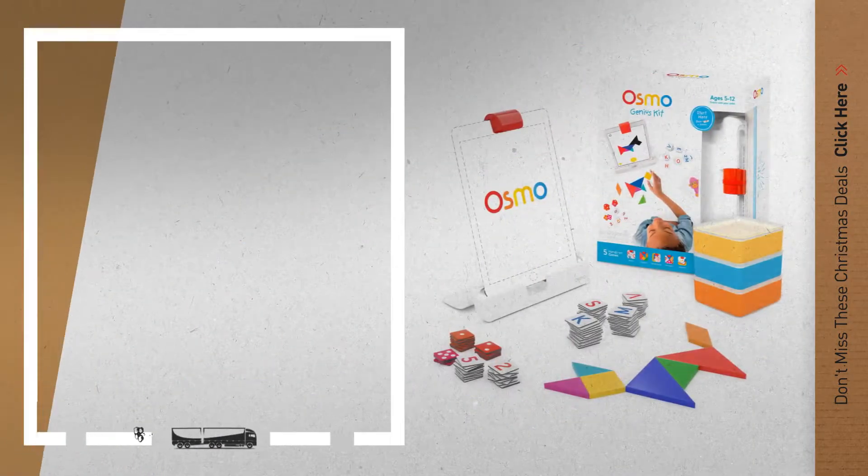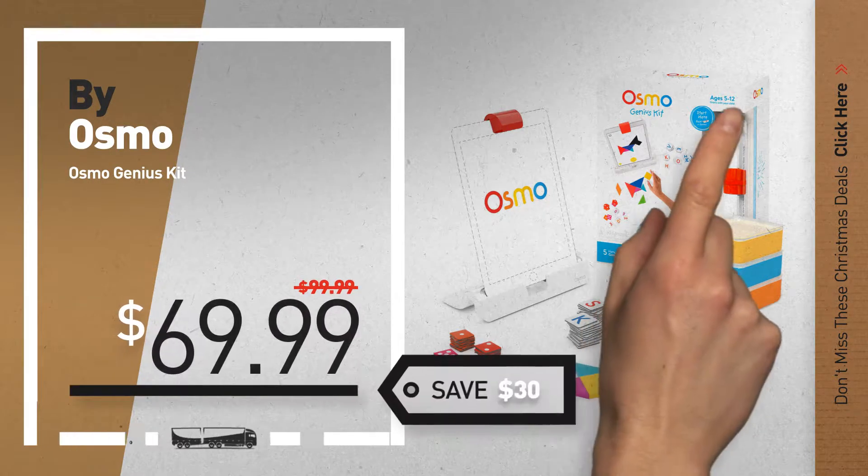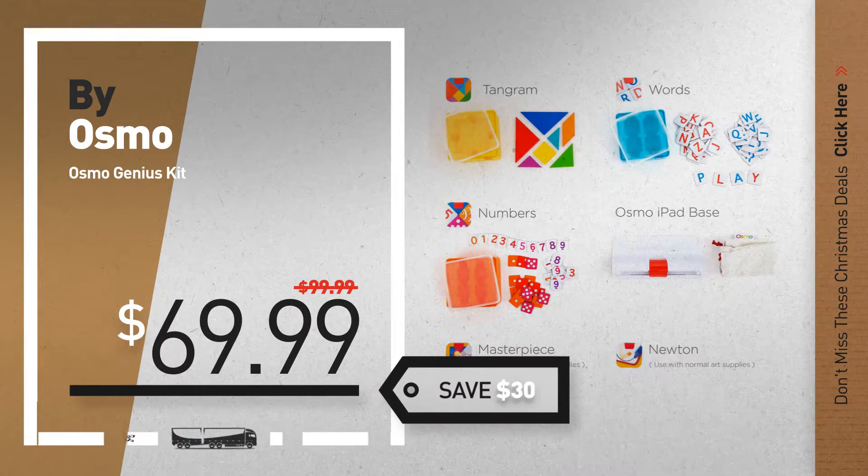Number 6, by Osmo. Save up to $30 on this great Christmas gift ideas for kids deal.